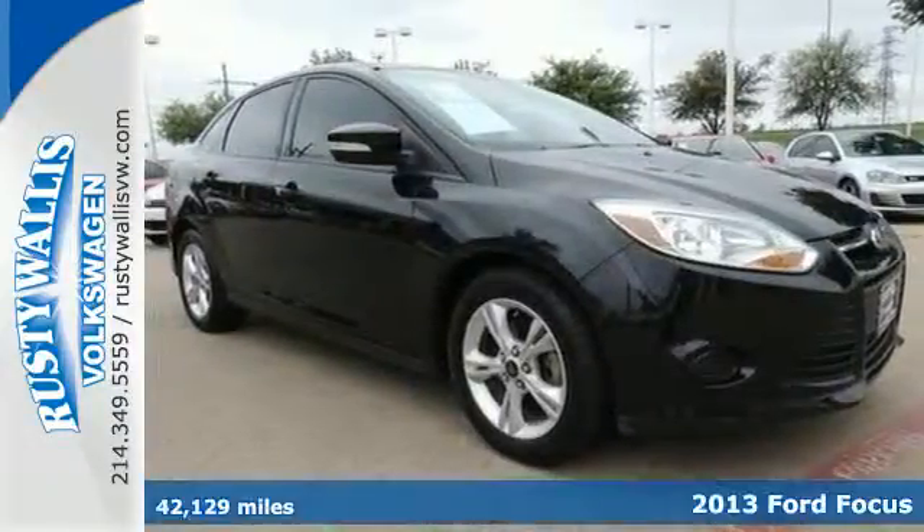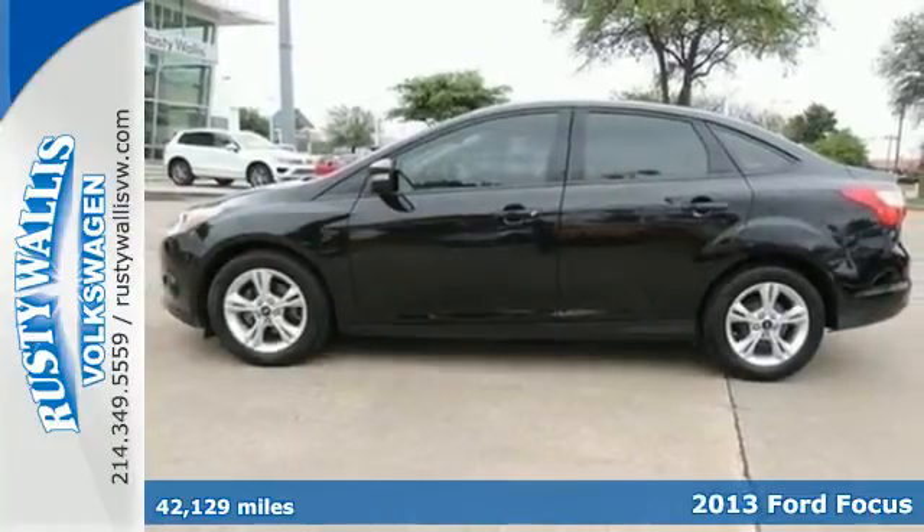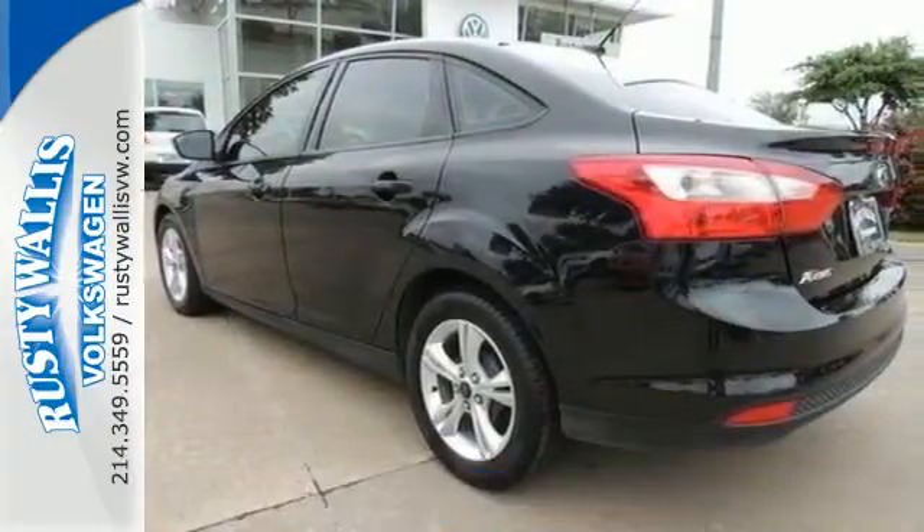Here is a 2013 Ford Focus. It absolutely revs to life, and then you're off. Its cornering ability is impeccable, and it's just plain fun to drive.